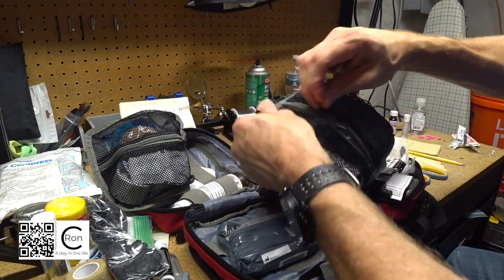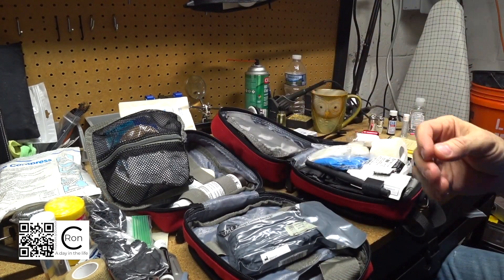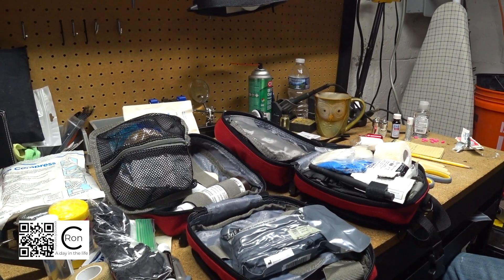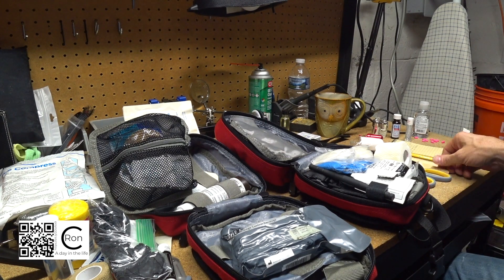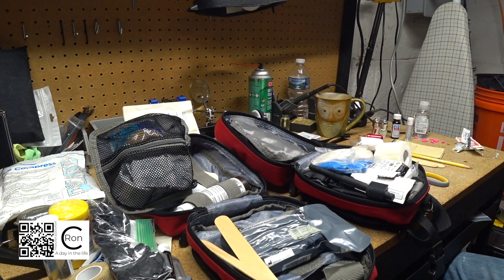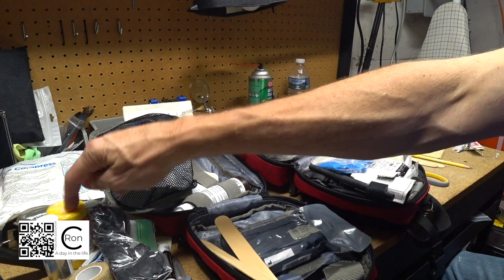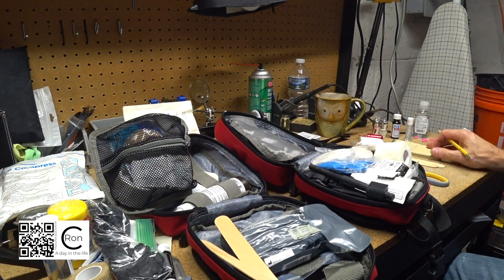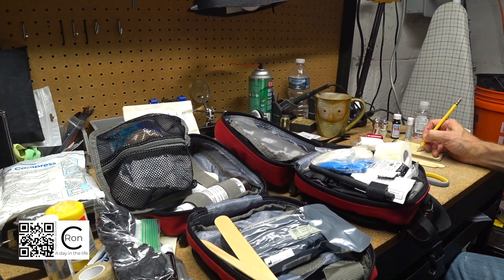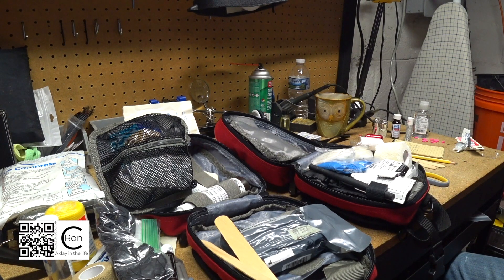So the only things I need to get are Benadryl, ibuprofen, and anti-diarrheal. I'm going to split the tongue suppressors between the two kits, and I need another hand sanitizer and another elastic support bandage. That'll do it - I'll get these refreshed probably this coming weekend and report back to let you guys know if I got everything replaced.